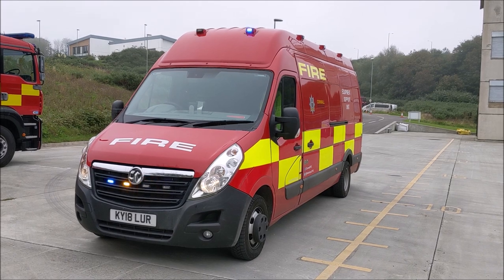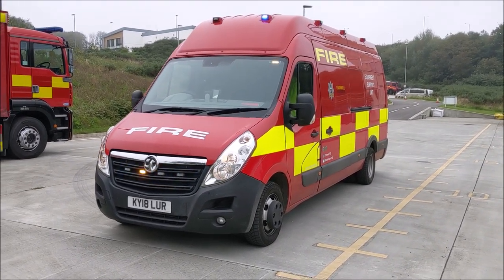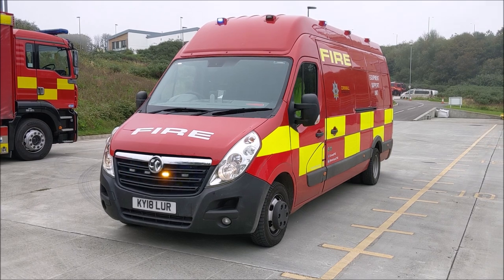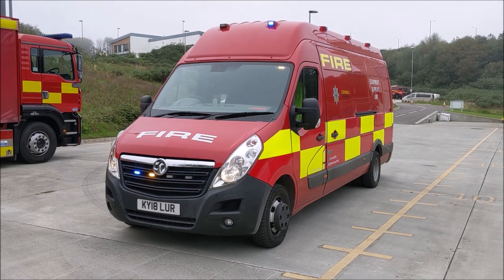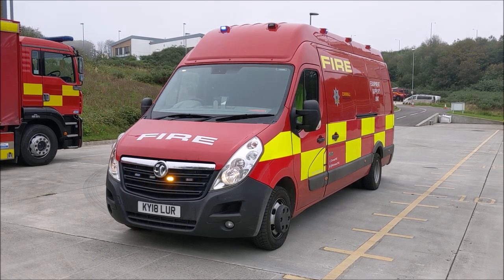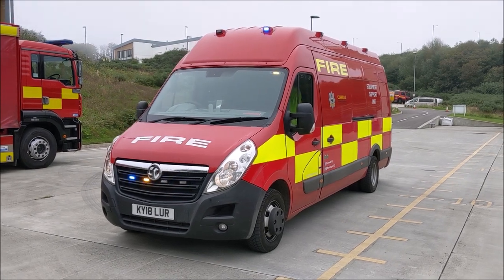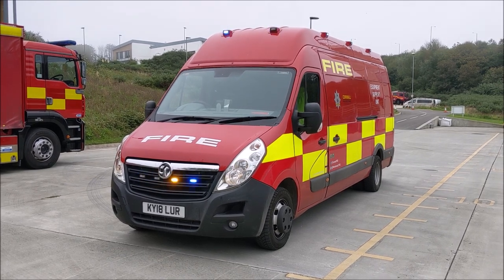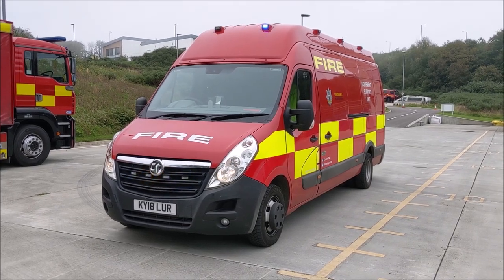Welcome to this episode of Fleet Friday. This week we'll be taking a look at our Equipment Support Unit, or ESU for short. This vehicle is used by us in engineering workshops, mainly by our equipment technicians, to attend both incident grounds and stations to repair defects on small items of equipment such as branches, lengths of hose, as well as breathing apparatus sets. It's also fitted with dual amber and blue warning lights because it can also be used as a temporary breathing apparatus support unit.